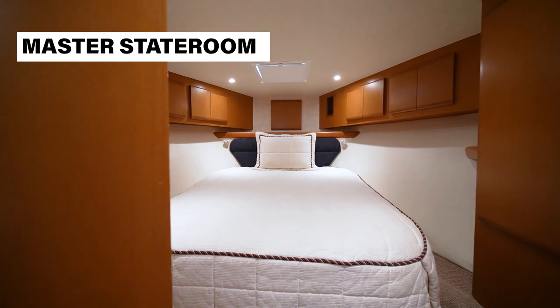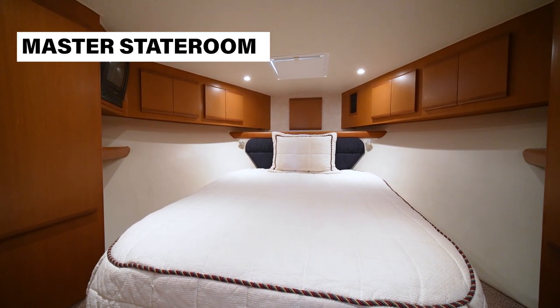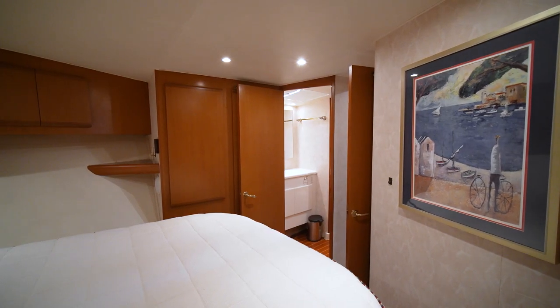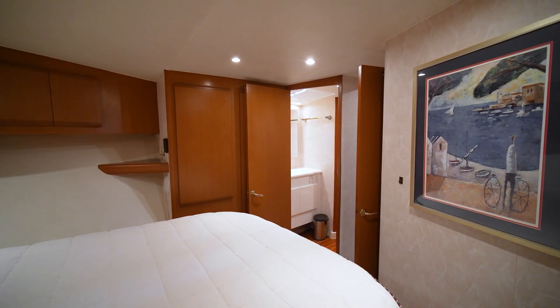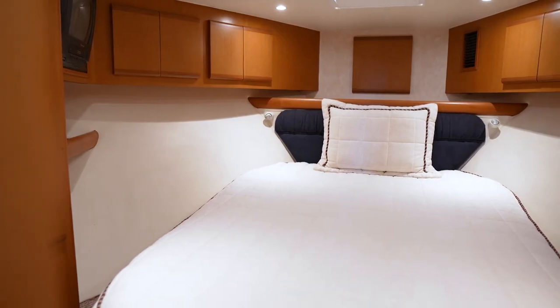The master stateroom features a queen-size island berth surrounded by hand-finished overhead carpentry and lighted cedar-lined hanging lockers with additional storage below. Air conditioning with reverse cycle heat, TV, and reading lights.